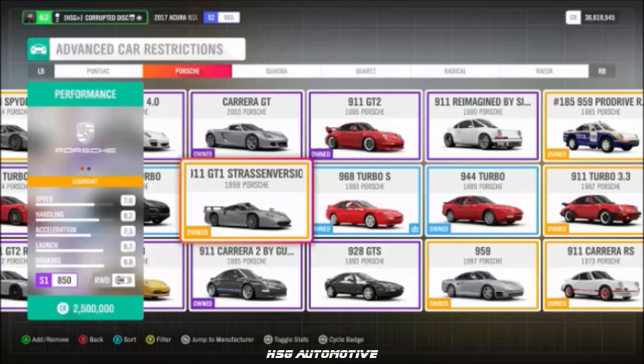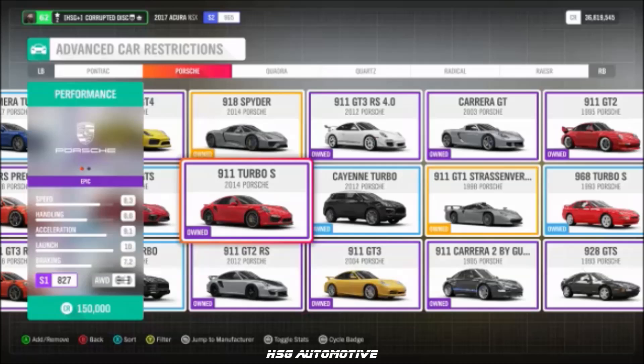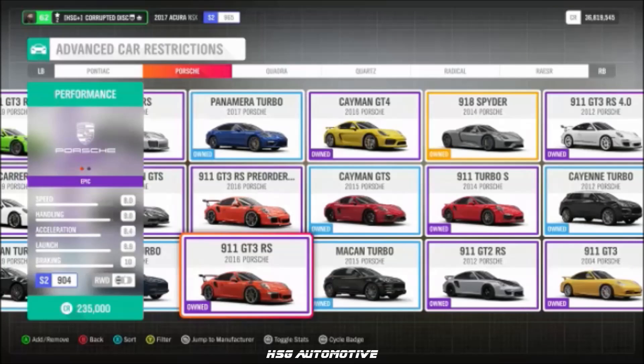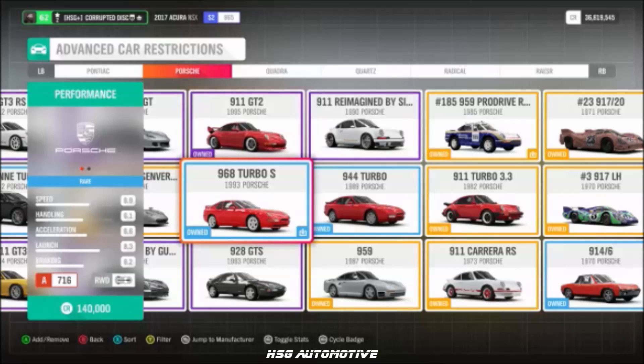Continuing Porsche: the 911 GT1 road car, the 2012 GT2 RS, the 2014 911 Turbo S, the 911 Spyder, the 718 Cayman GT3 RS, the 2016 Cayman GT4, and the 968 Turbo S.